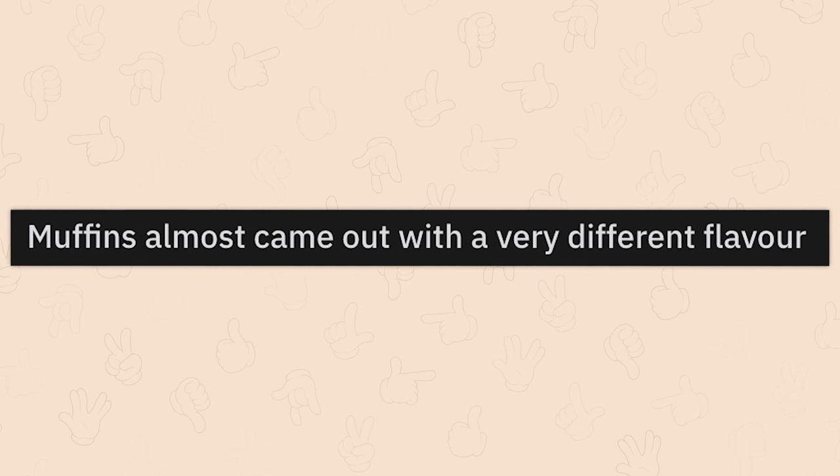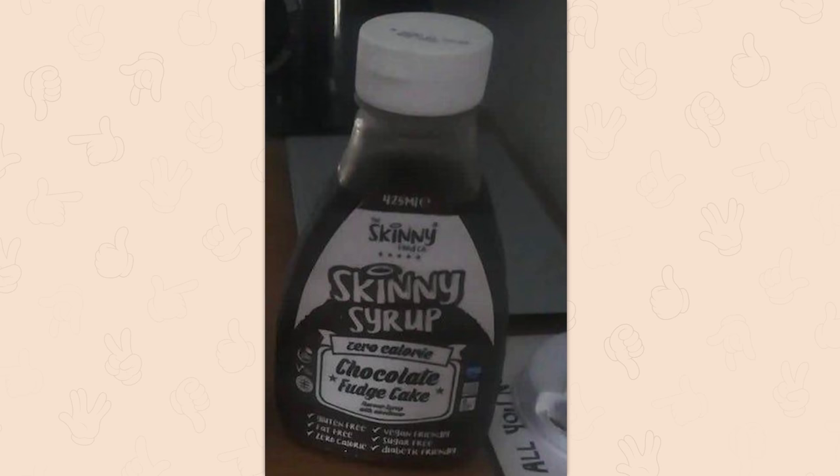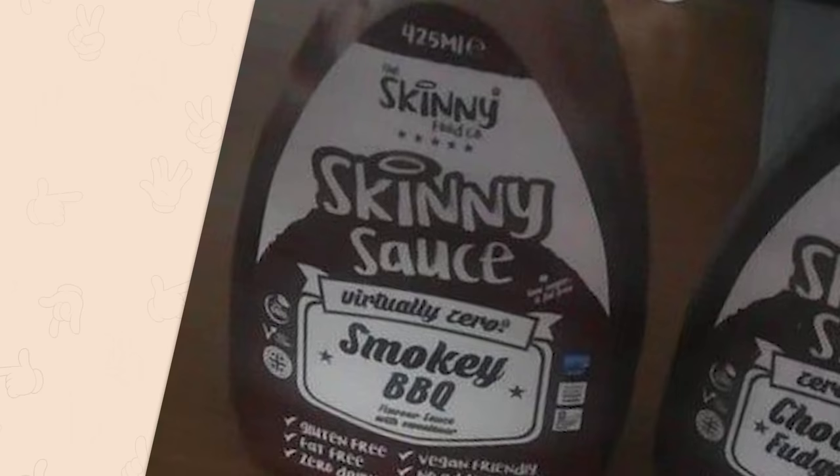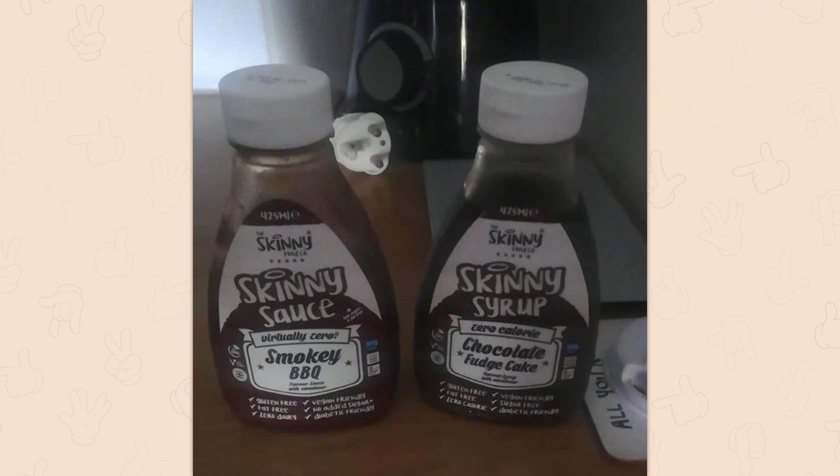Muffins almost came out with a very different flavor. Skinny Syrup — zero calorie chocolate fudge cake. Unless you're making muffins down south, in which case it's skinny sauce. Smoky barbecue. Nothing like them savory muffins with a bunch of pork belly in the middle. Actually, that sounds pretty good.